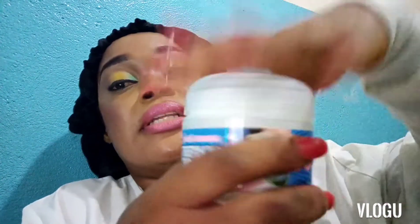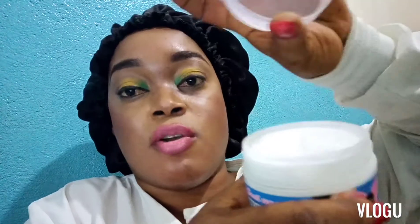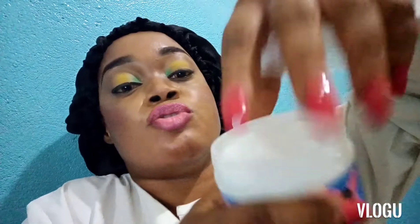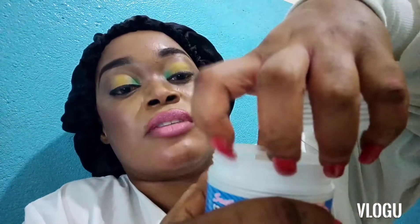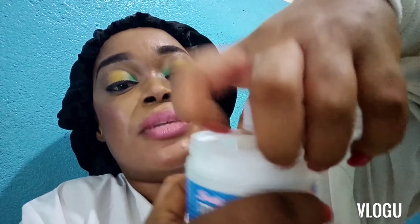This cream comes with a double seal — take note. There is a cover and there is a seal. If you don't see this additional seal cover and it appears to have been tampered with, please don't buy it.